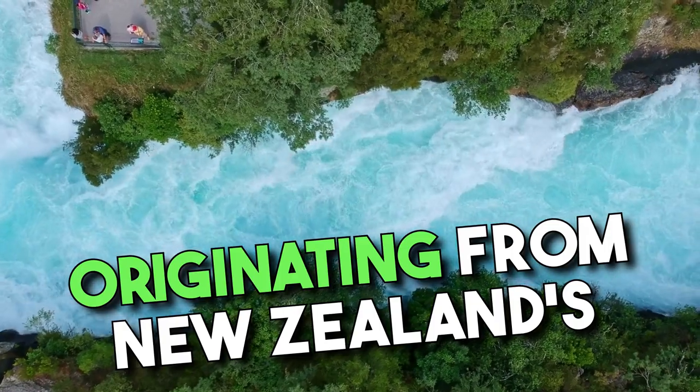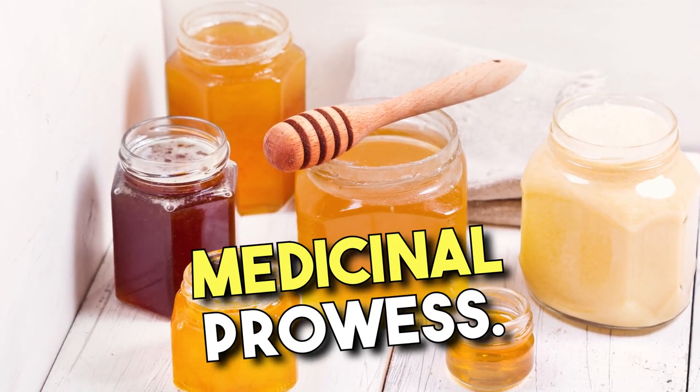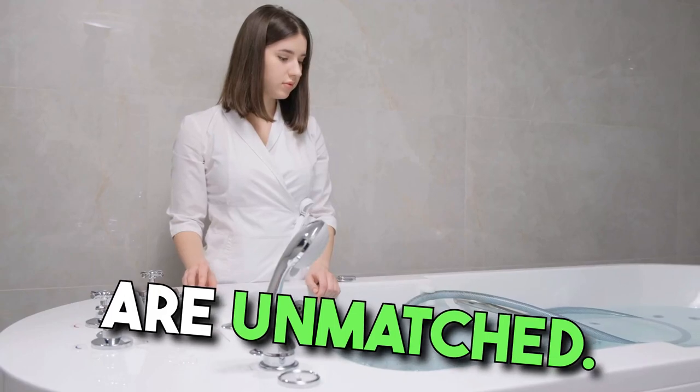Manuka honey, originating from New Zealand's manuka tree, stands out not only for its distinct flavor but its medicinal prowess. From healing wounds to soothing sore throats, its therapeutic properties are unmatched.